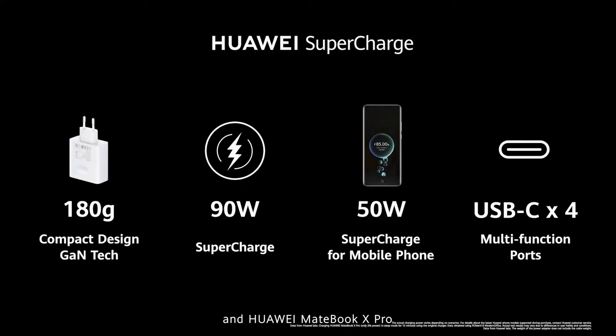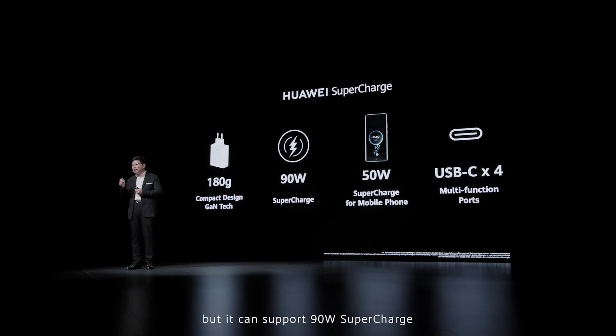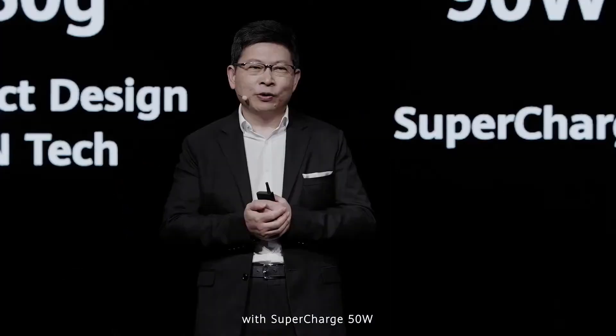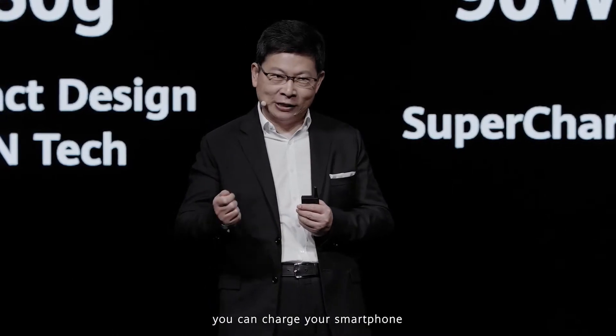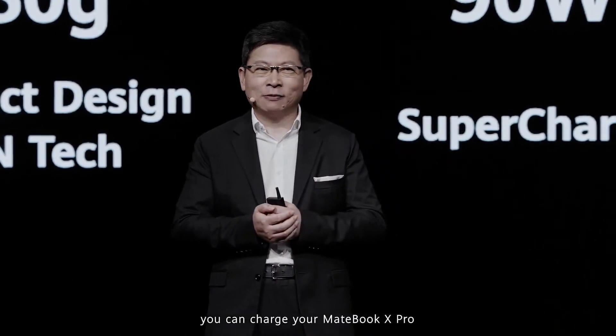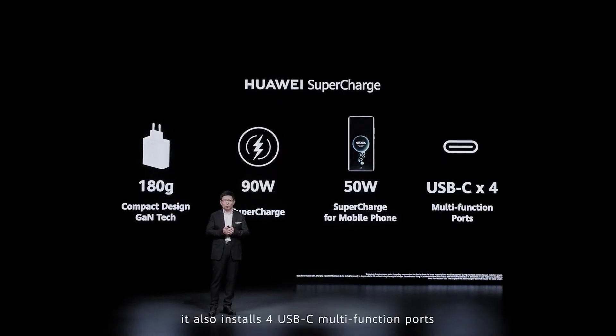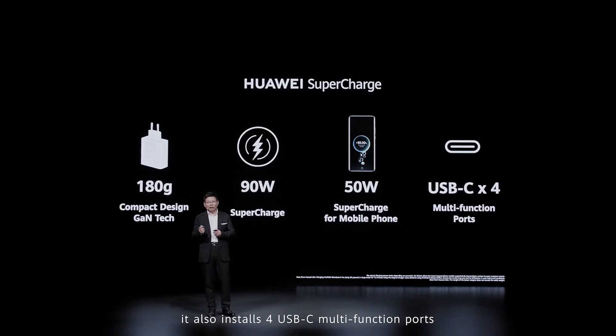The Huawei MateBook X Pro also comes with a supercharger. It uses GAN technology with a compact design — only 180 grams, very small and light — but it supports 90W supercharging. At 50W it can charge your smartphone, and at 90W it charges your MateBook X Pro. It also has four USB-C multi-function ports.